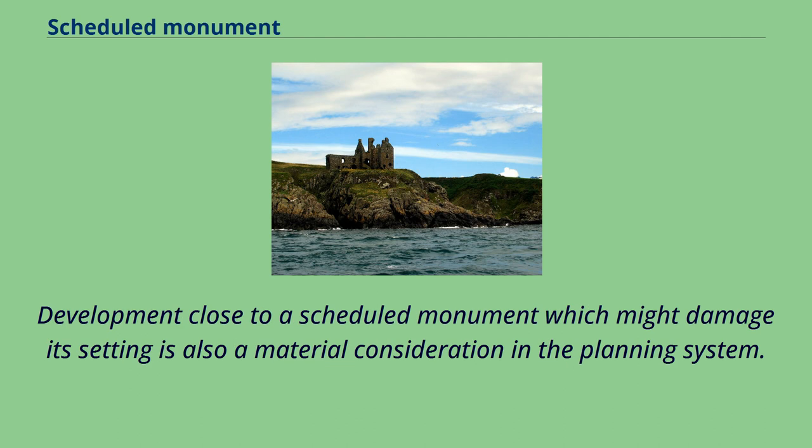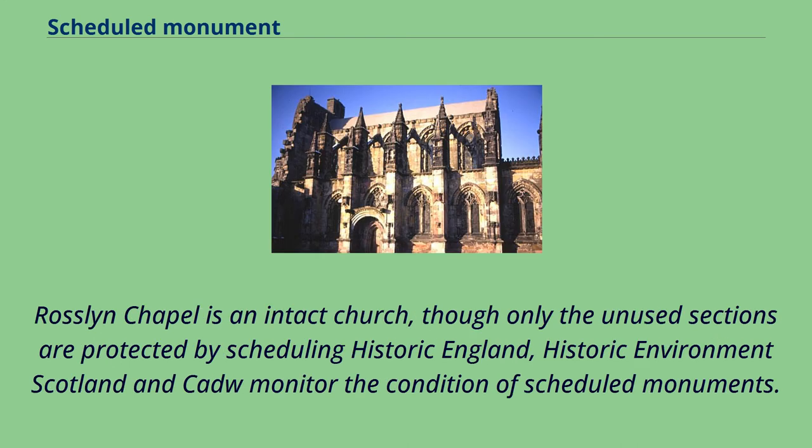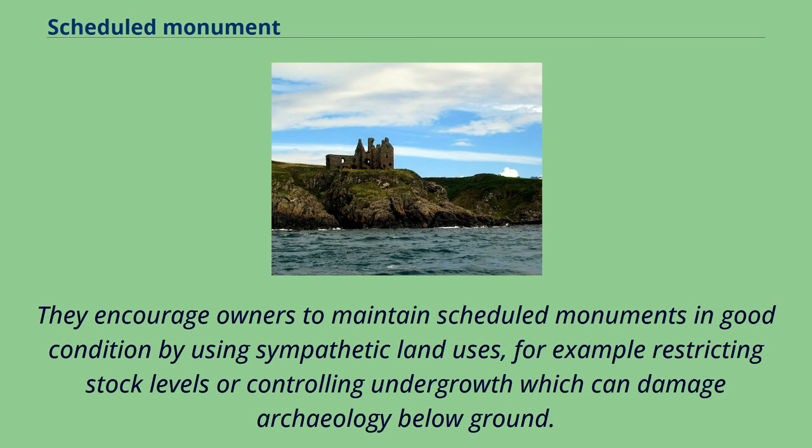Development close to a scheduled monument which might damage its setting is also a material consideration in the planning system. Historic England, Historic Environment Scotland and Cadw monitor the condition of scheduled monuments. They encourage owners to maintain scheduled monuments in good condition by using sympathetic land uses, for example restricting stock levels or controlling undergrowth which can damage archaeology below ground.